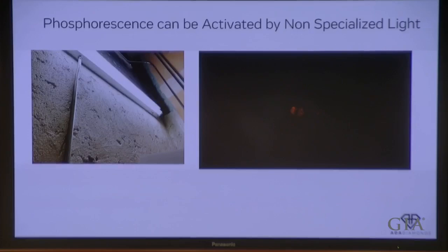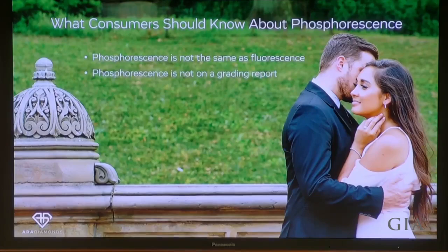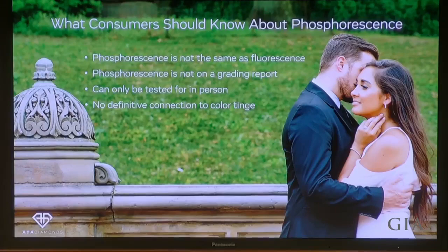What should consumers know about phosphorescence? It's not the same thing as fluorescence — this is important because fluorescence appears on grading reports and phosphorescence does not. It can only be tested for in person. And there's no definitive connection to color tinge — you can have blue or yellow tinge HPHT diamonds that may or may not phosphoresce.